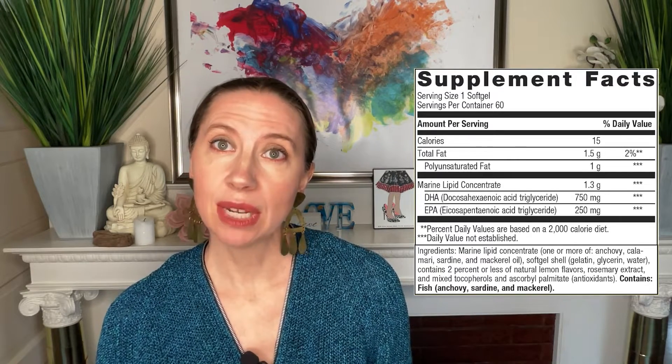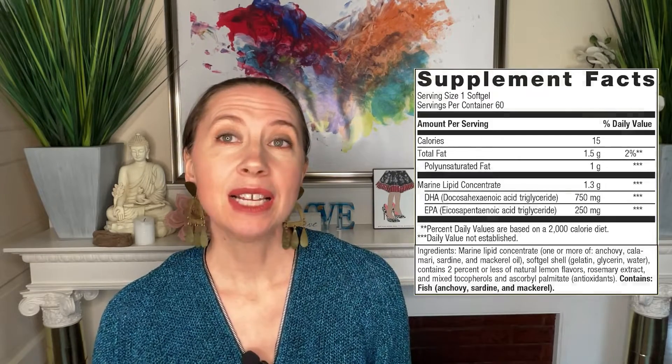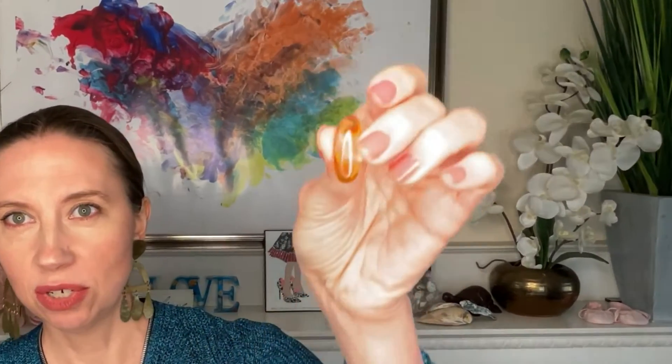On the label, EPA is 250 milligrams — that's decent — and DHA is 750 milligrams, which is significantly higher than other brands on the market. Remember, this is targeting neuro, so it has that higher ratio of DHA versus EPA. That's what makes this product different from other fish oils. They're large soft gel pills — your traditional big-size soft gels to swallow.